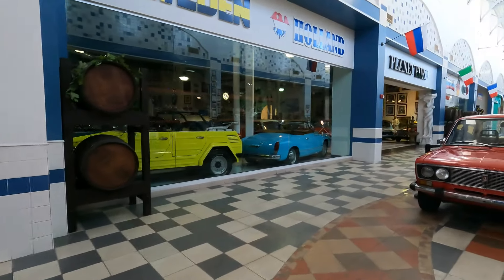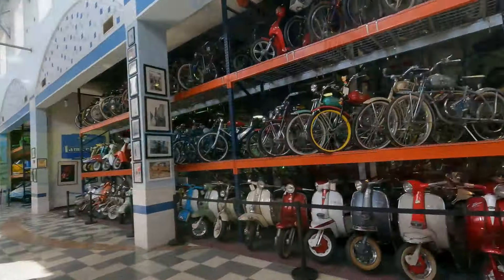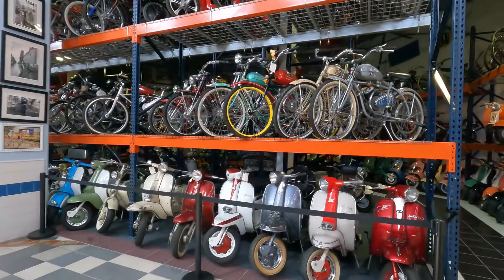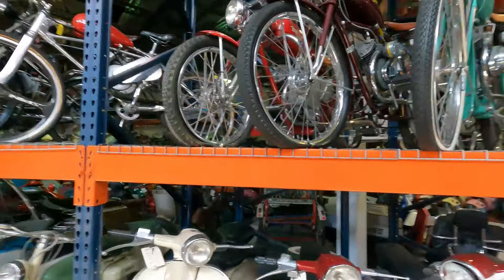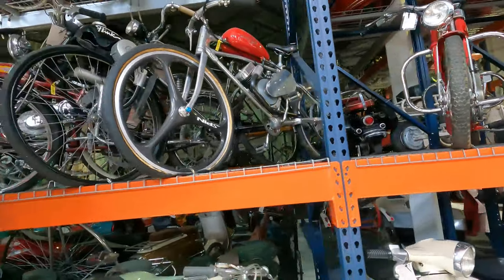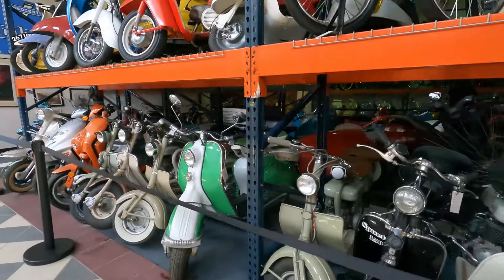We've got some European stuff. Look at all the bikes — the Cushmans. Look at how many there are. Look at all the bicycles — the Wizards. Each one of these bikes is worth a good dollar. All the Cushman.